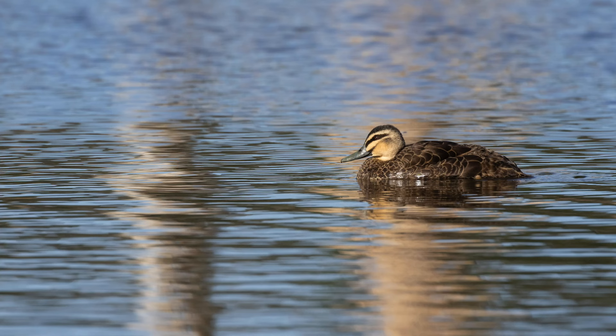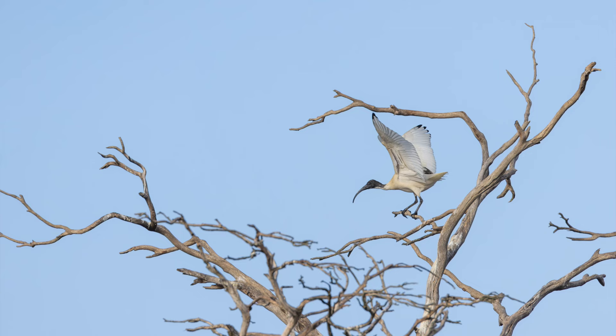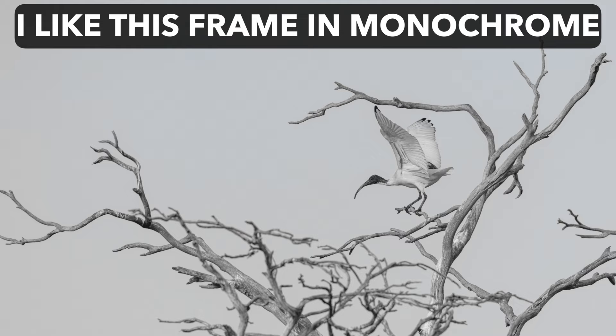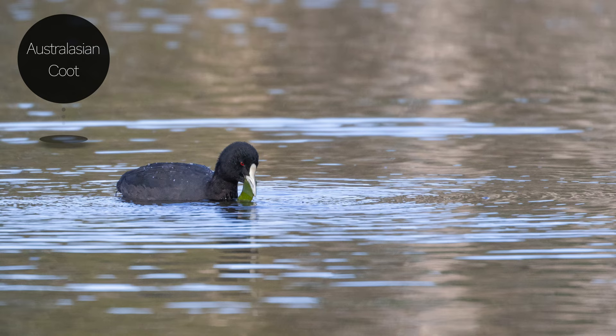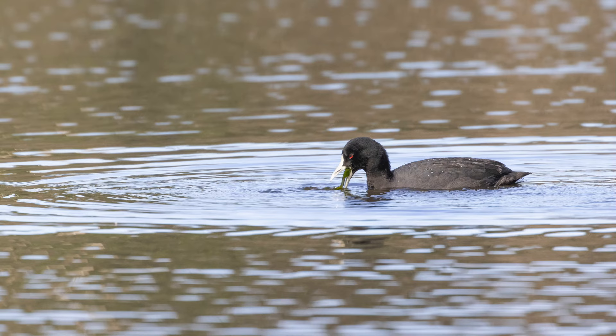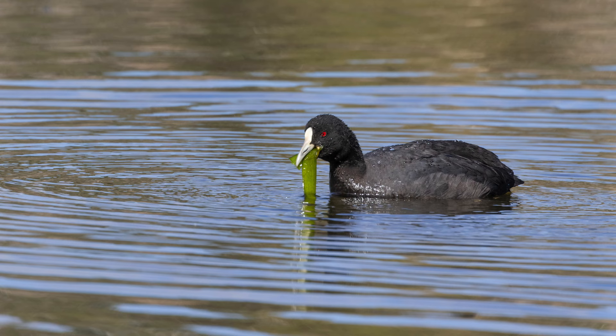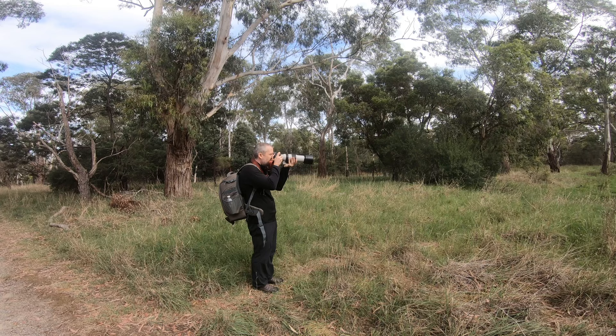There's a Pacific black duck just chilling, doing nothing. There are quite a few white ibises over there. There are also some white ibises at this little swampy area, just foraging.